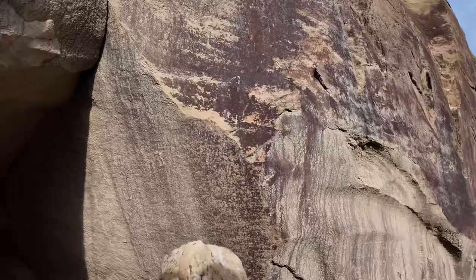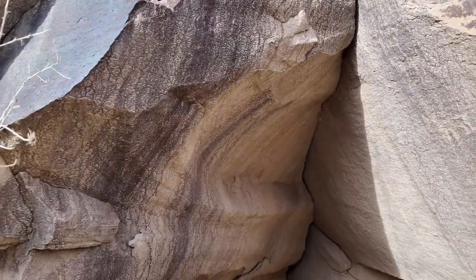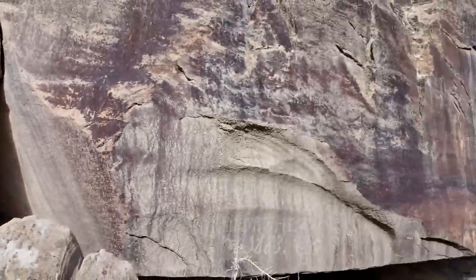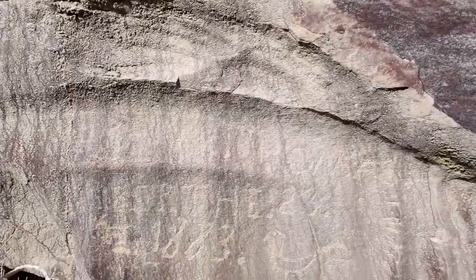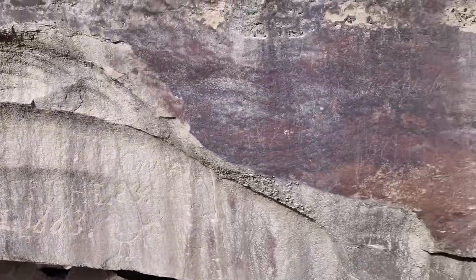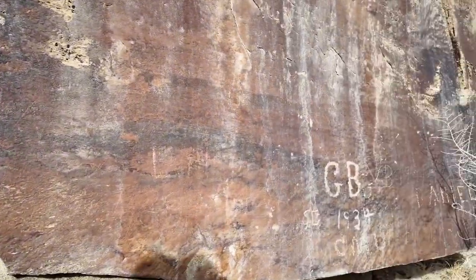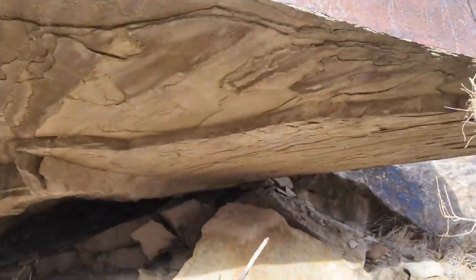So I started climbing into things. Look in here — no, not so much. Here's an 1883 inscription right there.